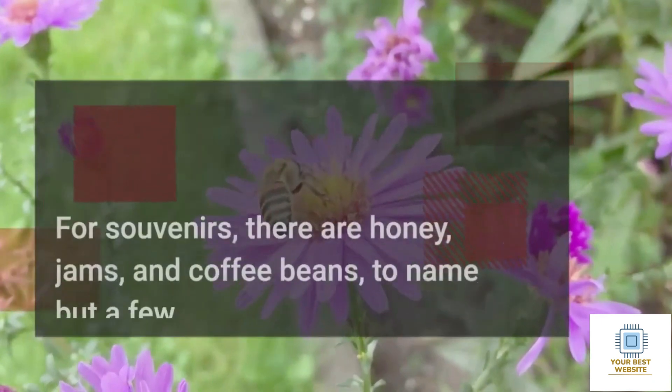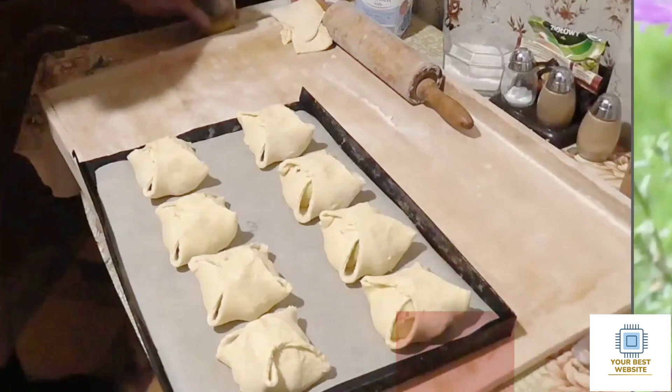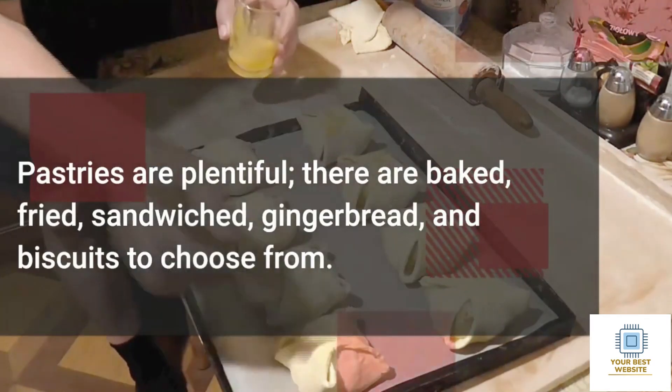For souvenirs, there are honey, jams, and coffee beans, to name but a few. Pastries are plentiful — there are baked, fried, sandwiched, gingerbread, and biscuits to choose from.